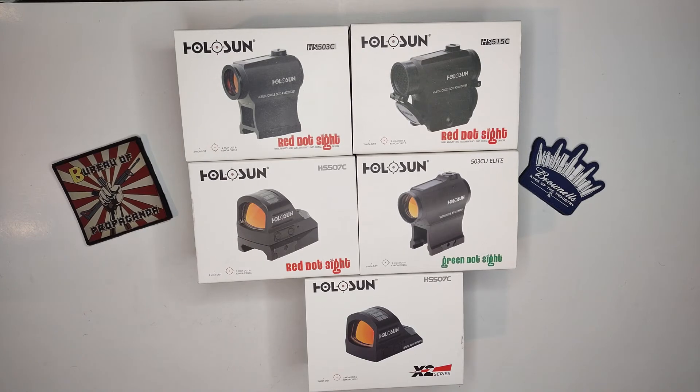I love the fact that they have a solar failsafe — and you'll notice all my optics have that solar power option. Holosun does also have the 407 series and not all their optics have the solar failsafe, which are typically a little bit cheaper, but in my opinion pay a little extra to get that failsafe. It doesn't hurt anything.